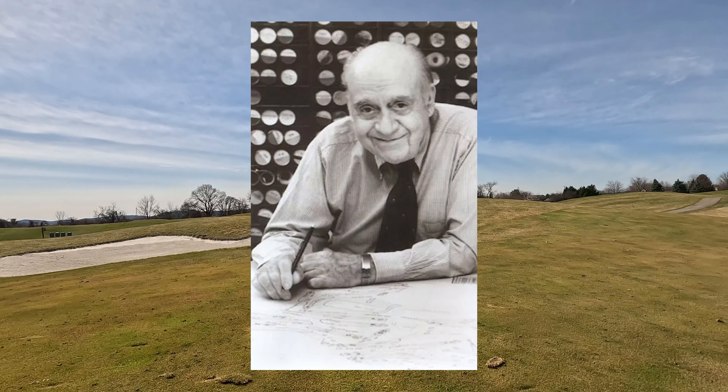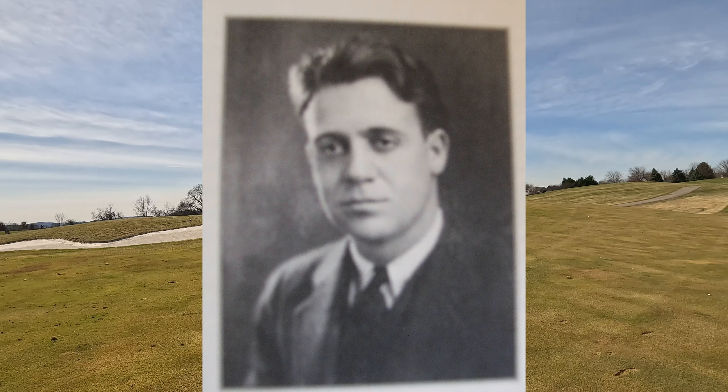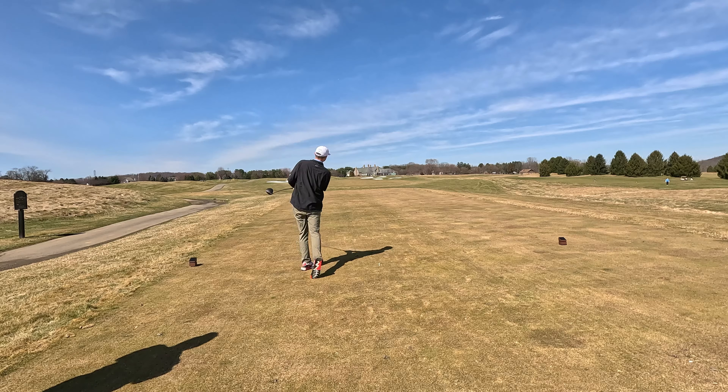If you made it this far, we appreciate you. Hopefully you could play that Southern Highlands Golf Club in Nevada — unfortunately, it is private. That's going to do it for the Independent Golf Channel. This is the Parfessor.